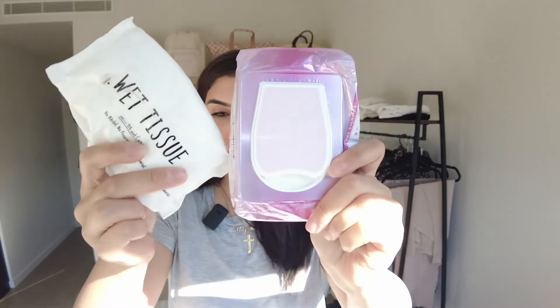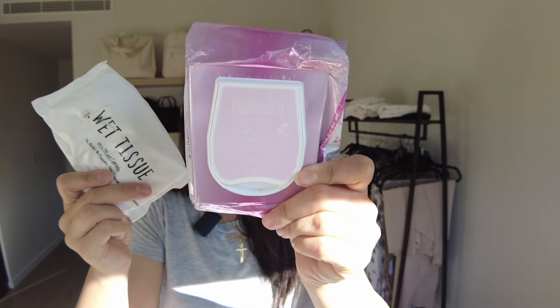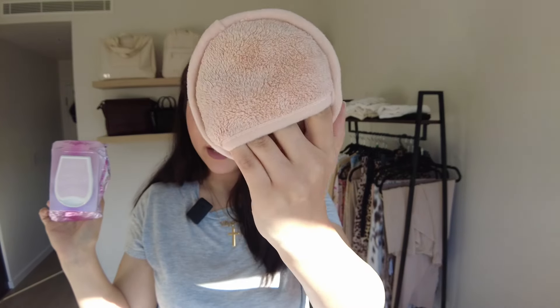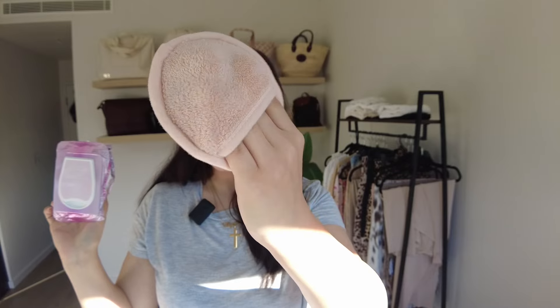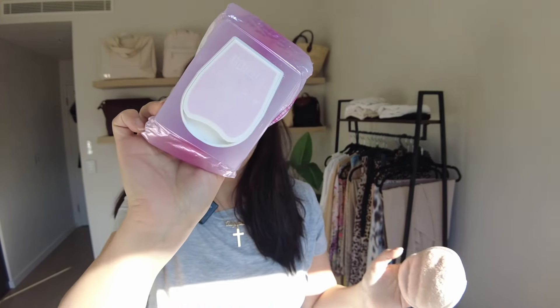The next thing I don't think you need to bring when traveling are wipes — wet wipes, face wipes, facial cleansing wipes. Instead of traditional makeup-removing wipes, you can now buy reusable and washable makeup cleansing pads, which are a great alternative so you don't need to worry about bringing face wipes.